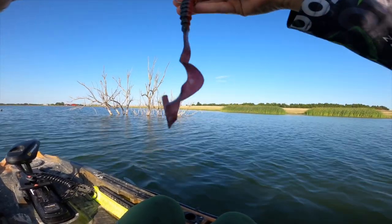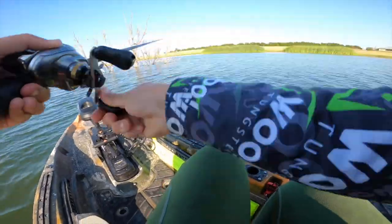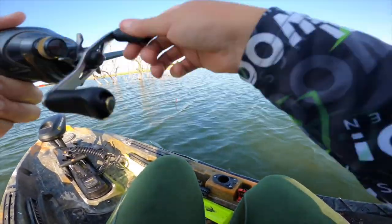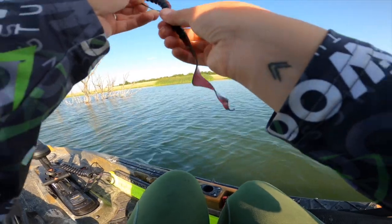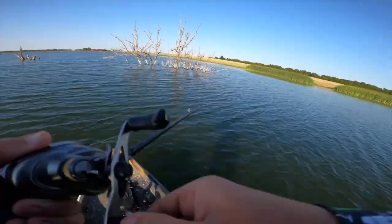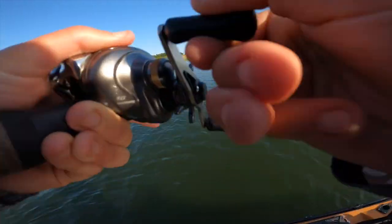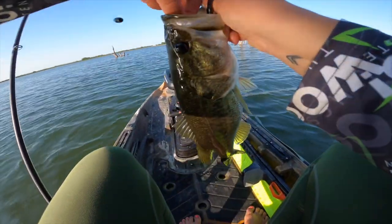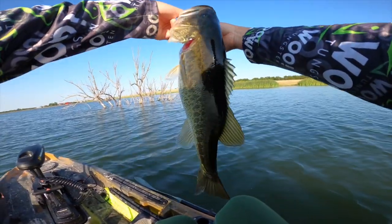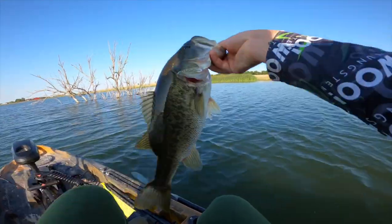I'm not gonna say it but I'm gonna say it — it's all about that ribbon tail. I was looking at my watch and completely missed that guy. I need to make this worm last. He got it on the swim — fish number four! I was just about to move. Little did I know this dude was gonna go munching as soon as I started swimming it fast.